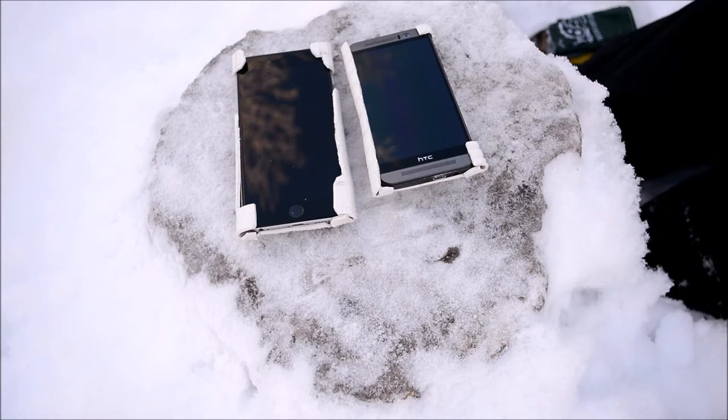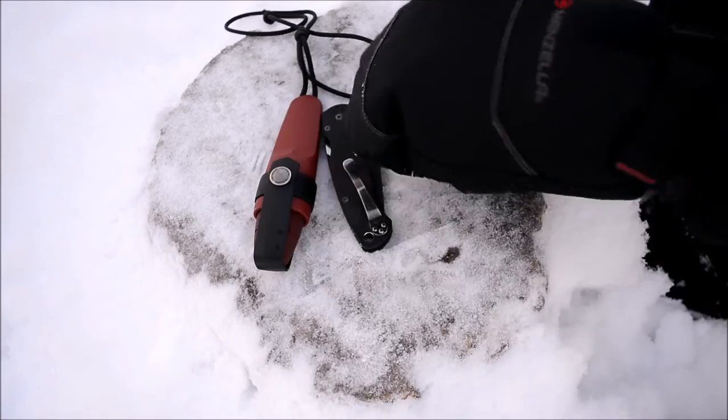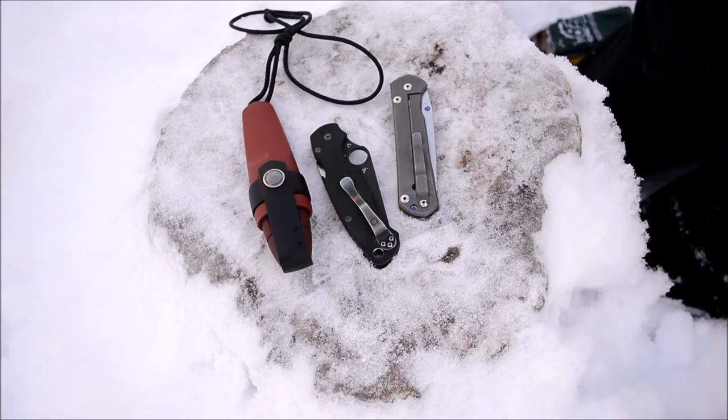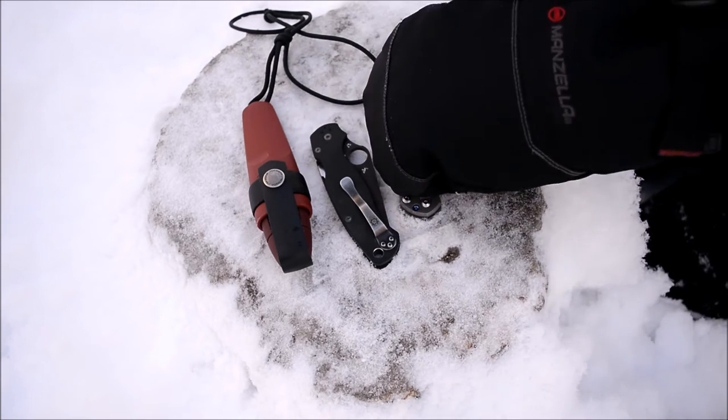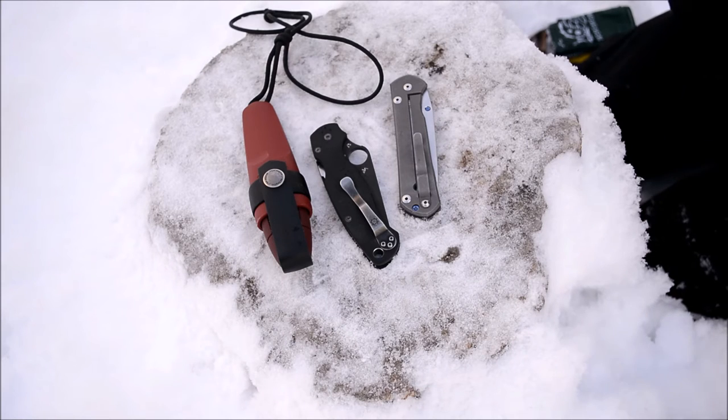Now getting into the knives. Knives haven't changed — I don't really change them that much. These are the three primary knives I'm running for everyday carry: the Sebenza, the Paramilitary II, and the Mora Eldris. I really like all three knives; they're excellent for everyday carry, so there's really no sense in changing them.